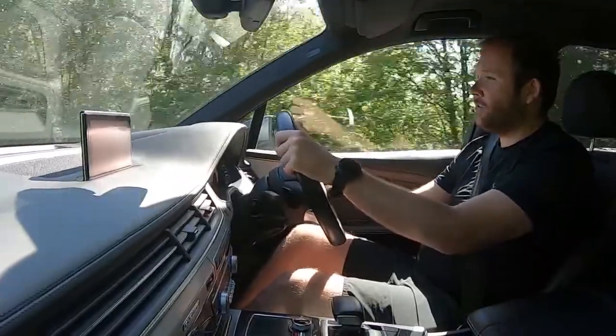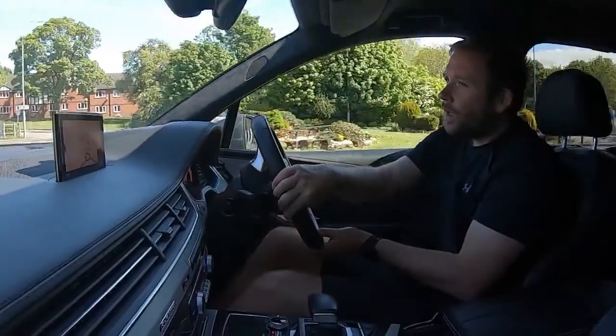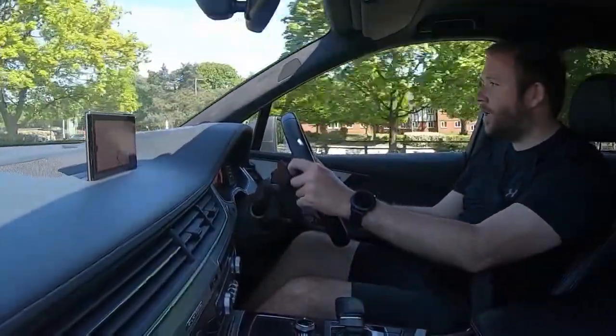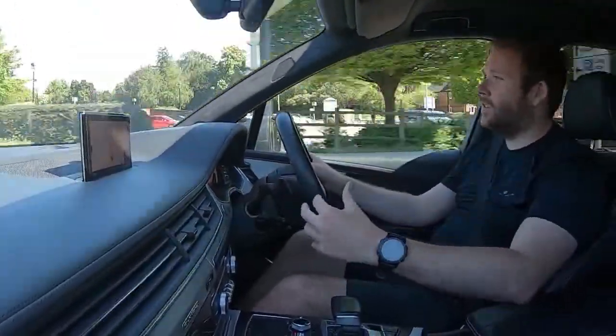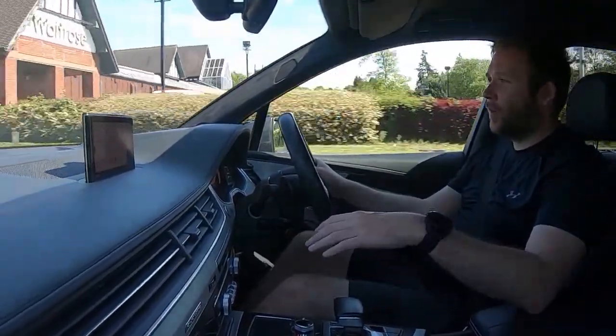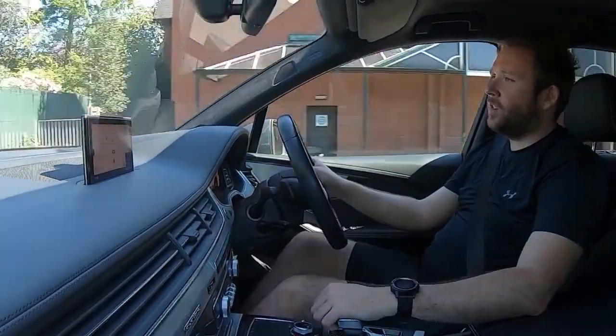At the roundabout now — this is our normal test drive route for customers who visit in person. Turning left and taking a leisurely drive back to base. Over any little bumps or potholes the car really does soak them up nicely. You've got big wheels but supple, supportive suspension that irons out the bumps on the road.